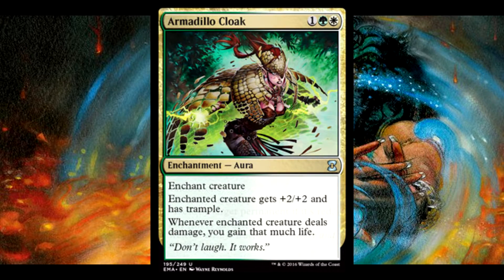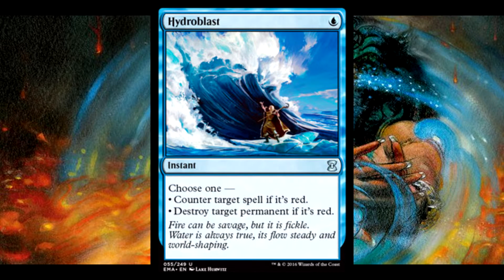And now we have Hydroblast. Hydroblast is a $10 card right at this moment — or it was $10 before filming this, I should say. It is an excellent card. It's great in sideboards, and it's going to bring down the price of Popper quite a bit.